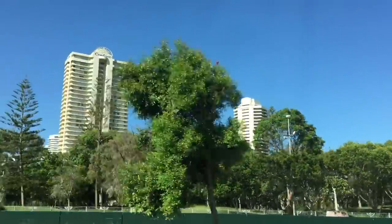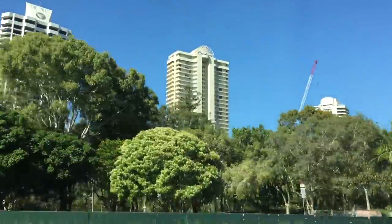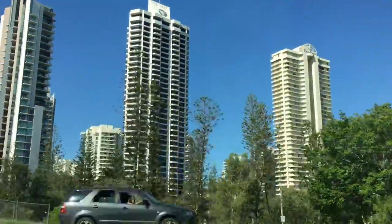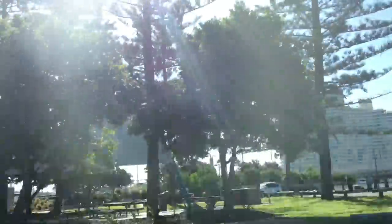Hey everyone! I just arrived at the Gold Coast and today I'm going to be showing you my vacation. I'm only going to be staying here overnight so it's quite a small trip, but Joss has decided to come along with me so I'll be showing you all the different adventures we will be going on.